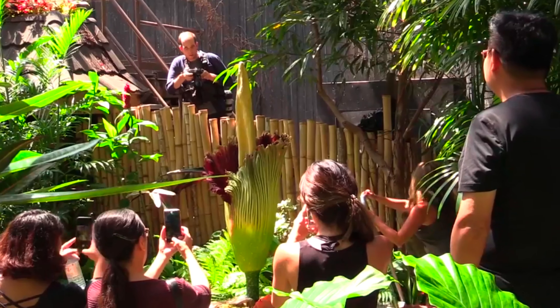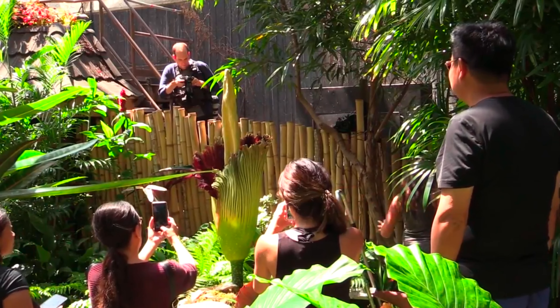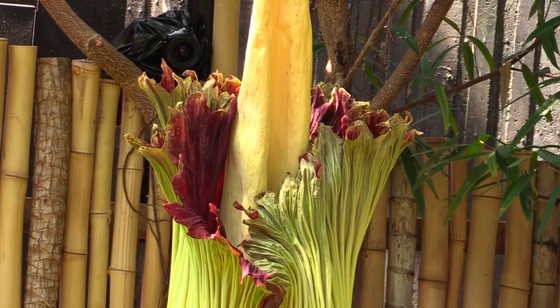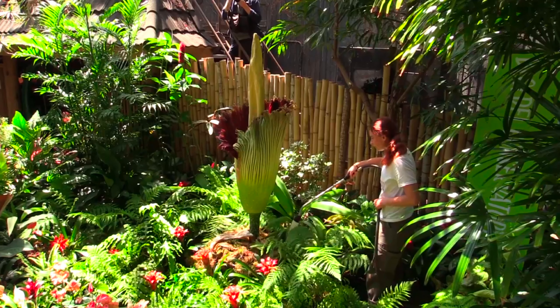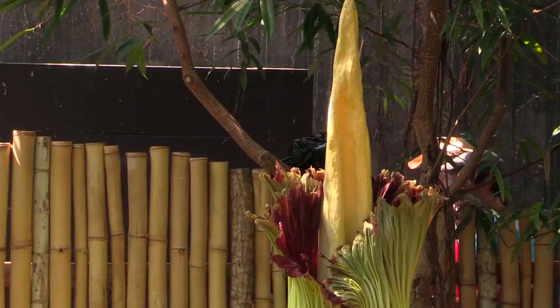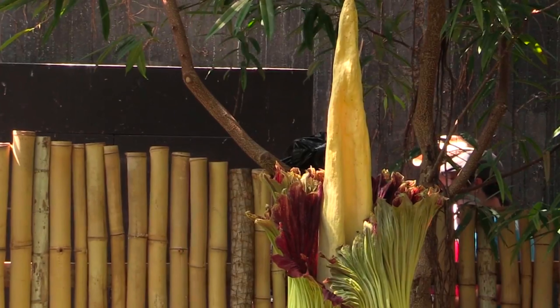This species is extremely rare and endangered and is native to the Sumatran region of Indonesia, and there's only about a thousand known plants left in the wild. Through proper care and attention, the conservatory was able to enjoy Fester's bloom twice, once in 2018 and again in 2021.